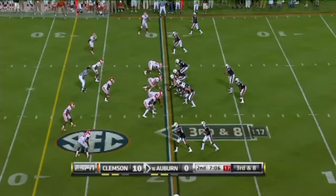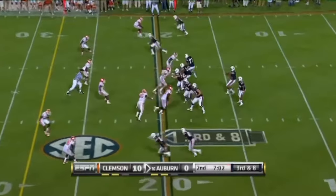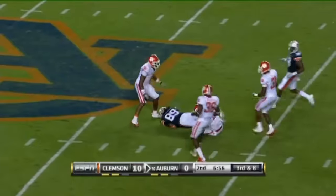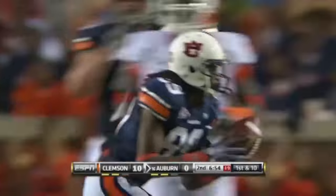Third down and eight now. He's got Eric Smith — a pass protector slips out alongside him. He goes straight back and looks down the middle. Got the first down, and Newton was very patient on that play. Darvin Adams — his ace.